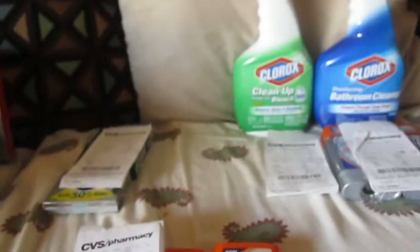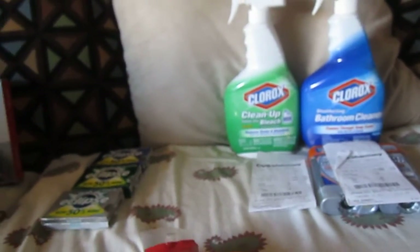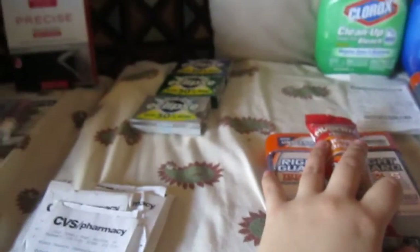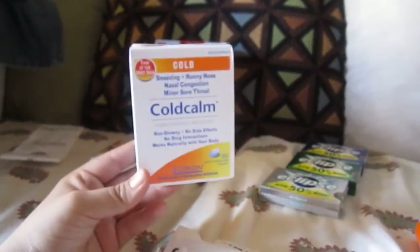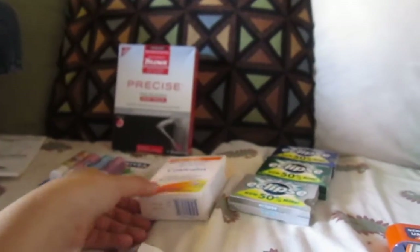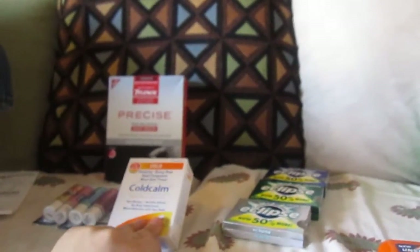So I ended up with four extra care bucks and paid out of my pocket $3.40 total. That's not bad since I got four deodorants, two munchies, one caramel, three packs of gum, two Clorox, four Nivea lip cares, one Tylenol Precise patches, and one Colcalm medicine item — all for $3.40!